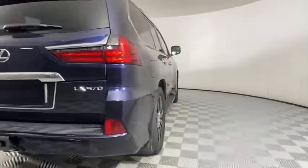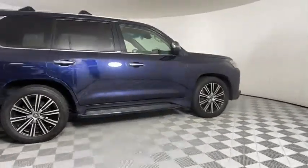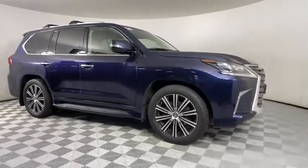This vehicle has less than 45,000 miles. Here are some of this vehicle's great options: back-up camera, power liftgate, power passenger seat, and steering wheel audio controls.